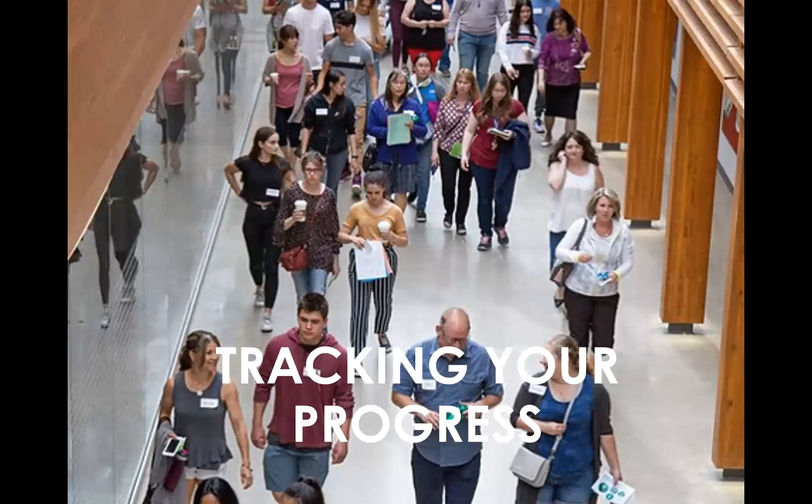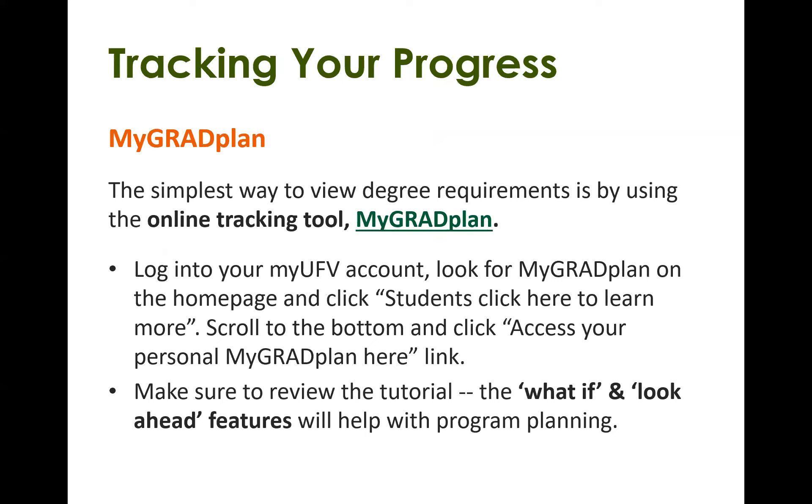Let's talk about tracking your progress. The simplest way to view degree requirements and see what you've completed is by using MyGradPlan — an online tracking tool accessible in your MyUFV account. When you log into MyUFV, on the homepage on the right side you'll see MyGradPlan. Click on the green hyperlink that says 'students click here to learn more,' then scroll down to the bottom and click 'access your personal MyGradPlan here.' We have tutorials — make sure you review the tutorial on the 'what if' and lookup features, as that will help with your program planning. Feel free to book an advising appointment and Paula and I can go over that feature with you.